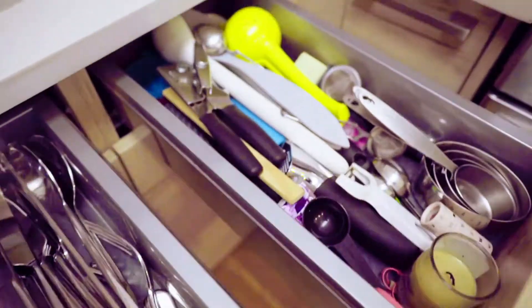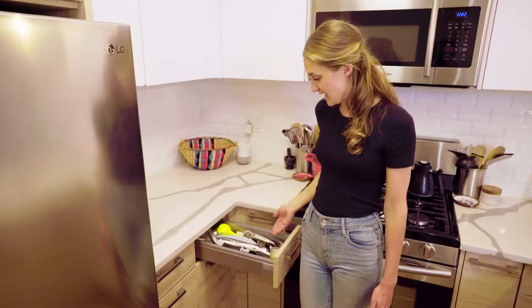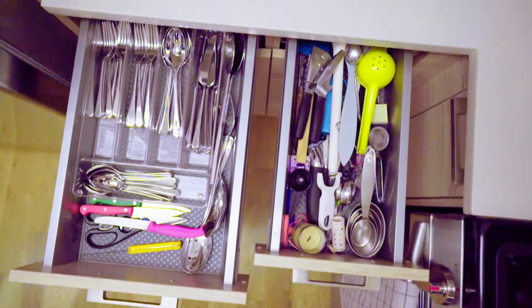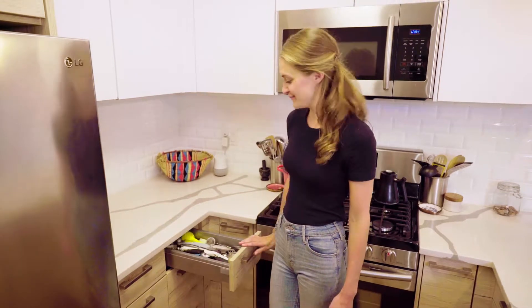This drawer is a great example of Real Life Tidy because it obviously doesn't look beautiful. Sometimes I have to move the can opener to get to the spatula, but that's totally fine. I love this drawer even more because it's Real Life Tidy.